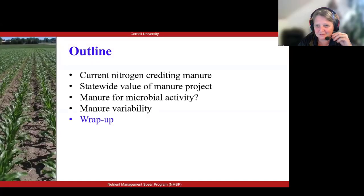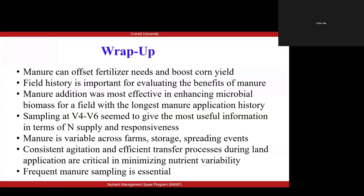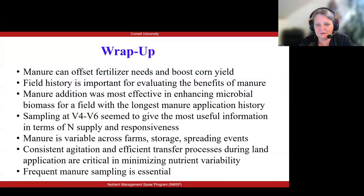Thank you Carlos. We're reaching the wrap-up of our presentation. So based on what we have shown you before, as Carlos mentioned, many of our projects are ongoing and we're still adding data to this data set. But a few things have become pretty clear.